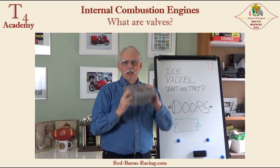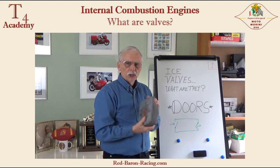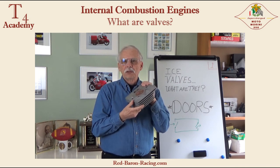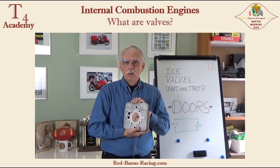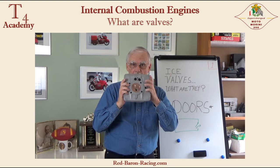In the next video, I will take the valves out of this cylinder head and I will show you the parts of the valve and describe the geometry behind them. That will be in our next video, part two. See you then — stay tuned for more information about valves.